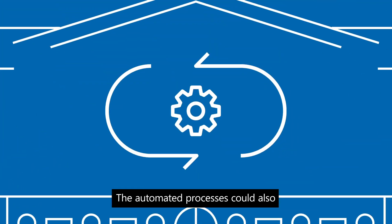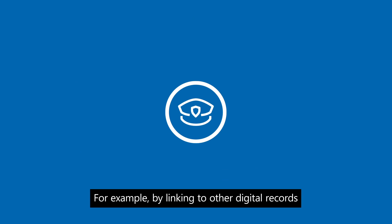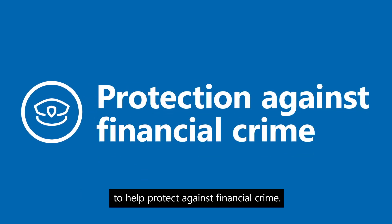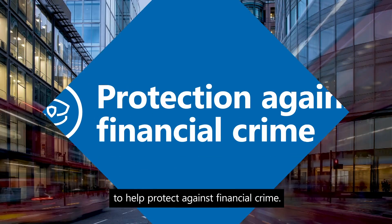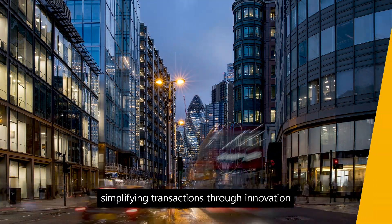The automated processes could also lead to further innovation, for example by linking to other digital records to help protect against financial crime. Project Meridian: simplifying transactions through innovation.